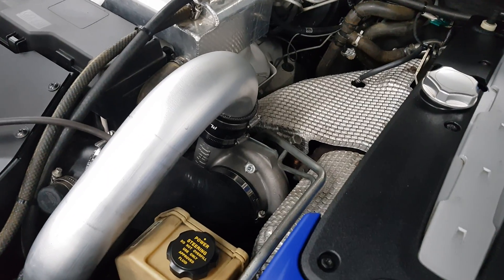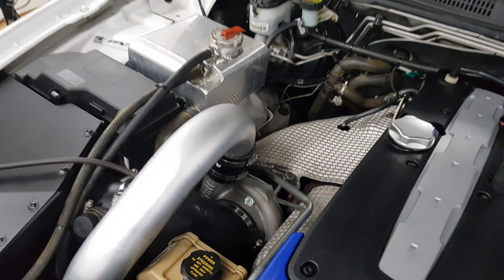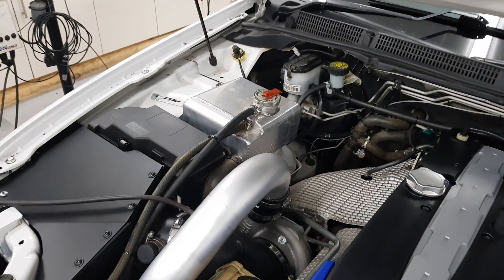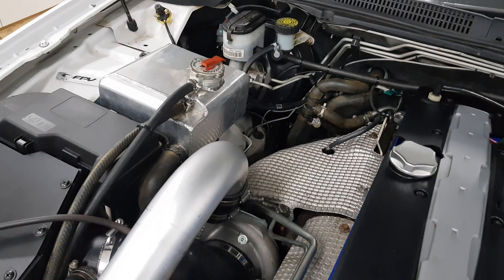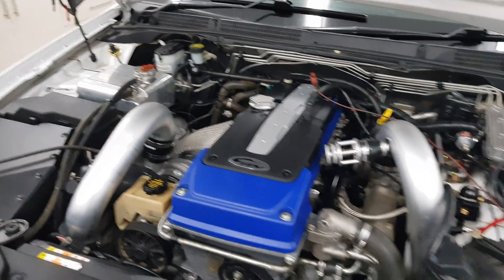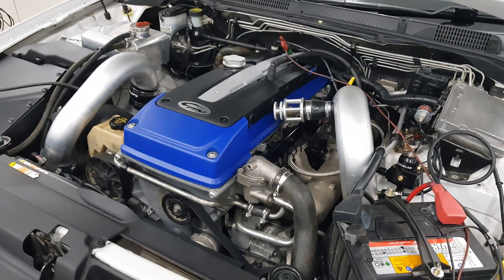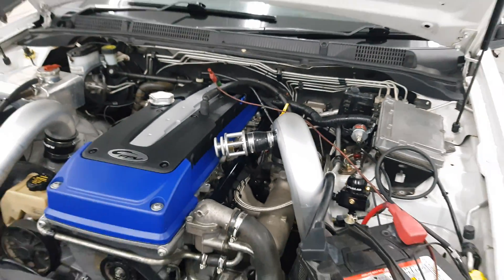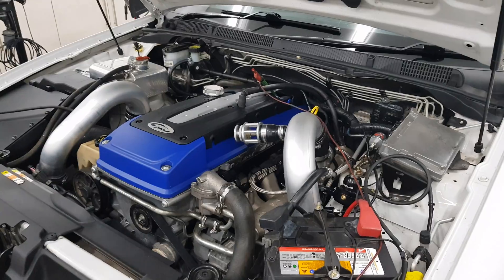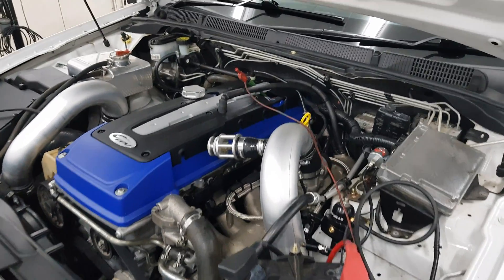The turbocharger is a Garrett Gen 2 3584RS with the 115 rear housing, which I think is standard if you get it as part of a GCG Plasmaman Stage 3 intercooler kit. There's also a pro valve on it which works really well — we've got it cranked up at the moment but we will start bleeding it off soon.